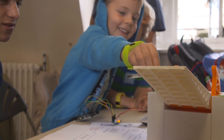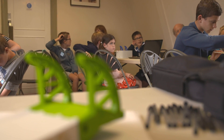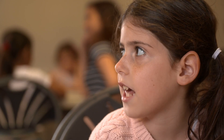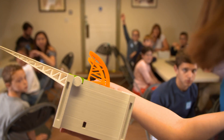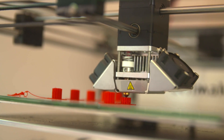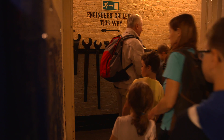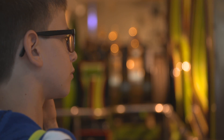In a bid to open young minds to the possibilities a career in engineering may bring, the IET has once again opened the doors of some very special places for the second Engineering Open House Day. It's a chance for parents and children to look behind the scenes and see exactly what goes on and why engineers are so important in those venues.